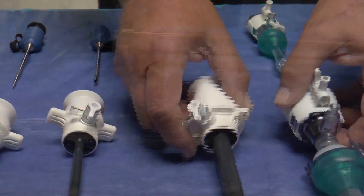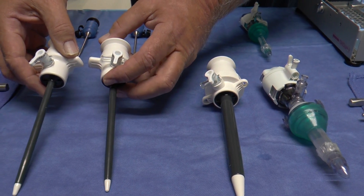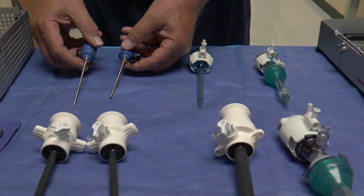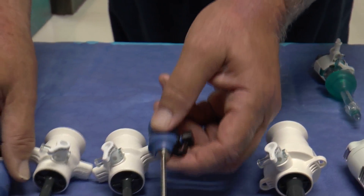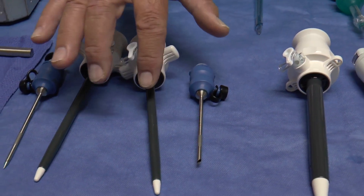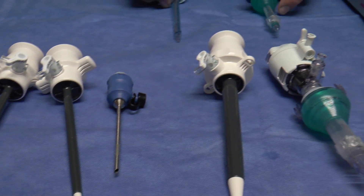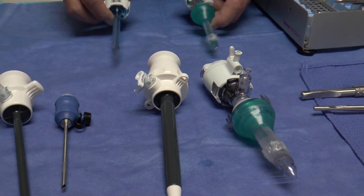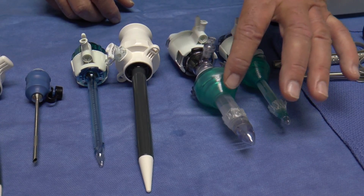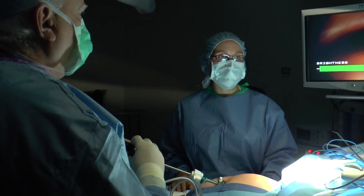These are the trocars, or tubes, through which the instruments pass in traditional laparoscopic surgery. These new instruments by CareFusion are half the size — 2.7mm compared to 5mm for traditional laparoscopic surgery. The trocars for the camera and operating instruments have decreased by 50% in size, with these being 10mm trocars and these being 5mm trocars.